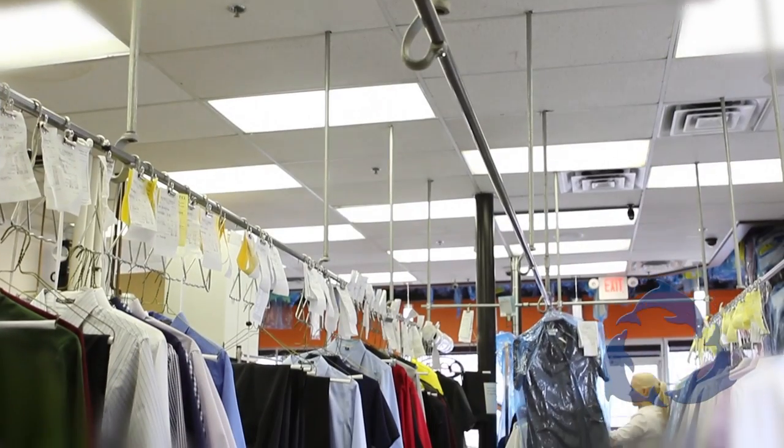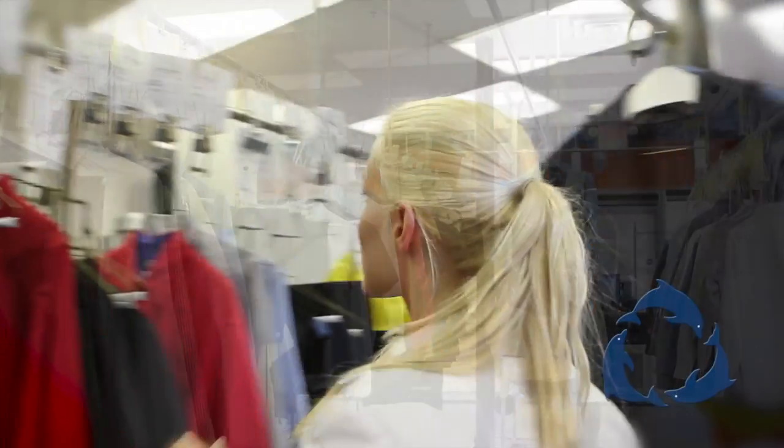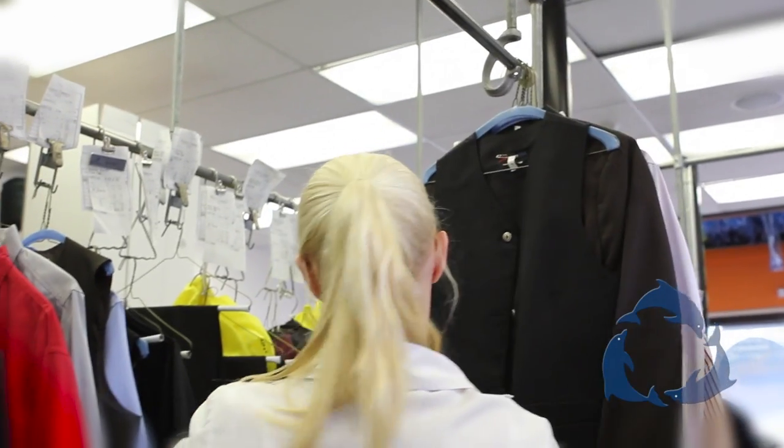We thought, why not make an open plant? When the customer first enters our store, they can see all the way into the back. They can see the staff working and the level of quality, and get a real feel of the energy that goes into producing the product.